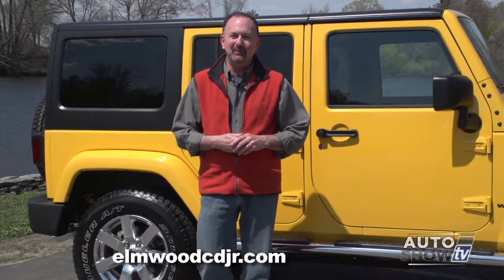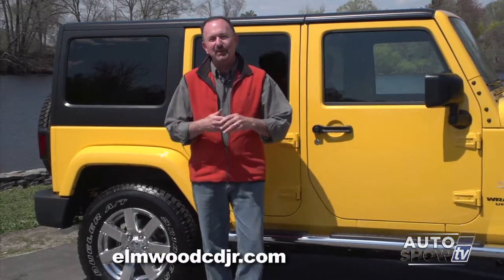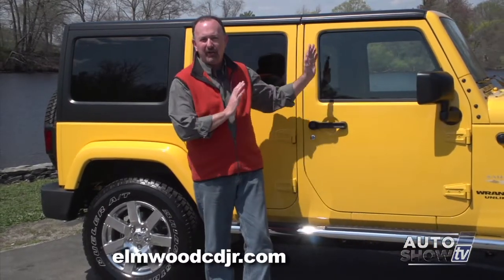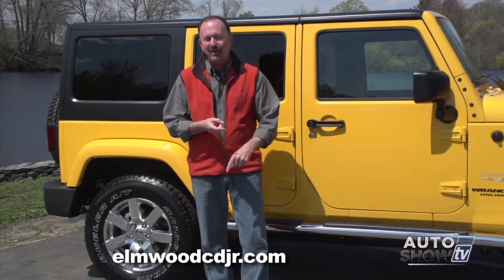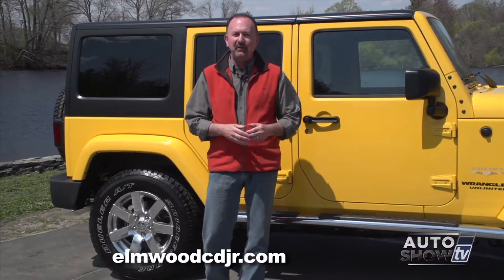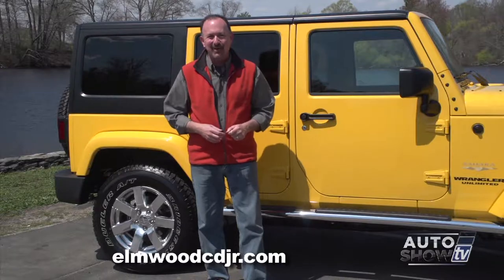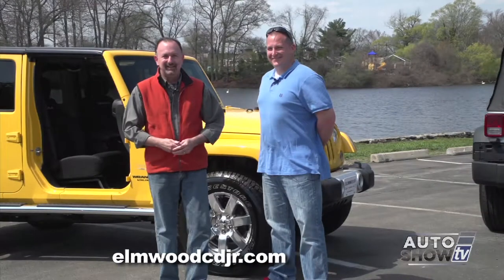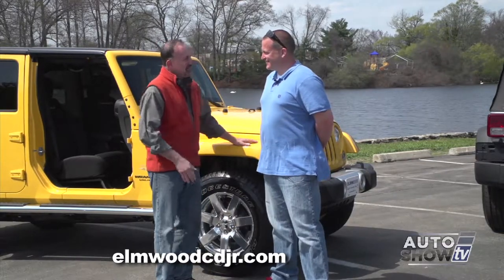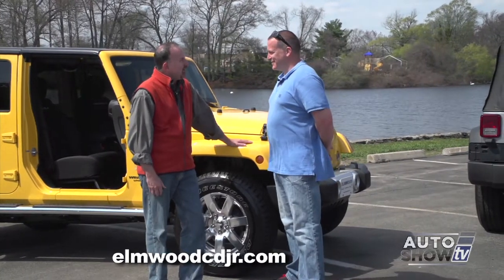The weather's great, it's that time of year — time to take the top off the Jeep Wrangler. If you're doing some research and wondering about the Jeep Wrangler, you probably want to know about all the different possibilities: hard top, soft top, no top at all, doors on, doors off. We want to know — is it easy to flip from one to another? We're going to find out right now. Dennis Freeman from Elmwood is our Jeep expert here on Auto Show TV.